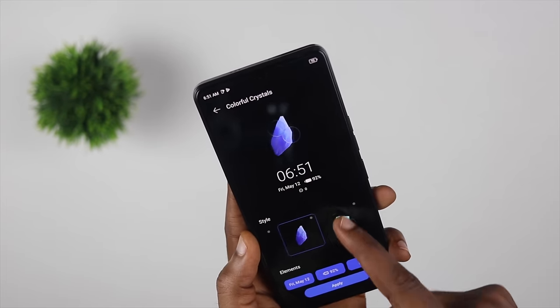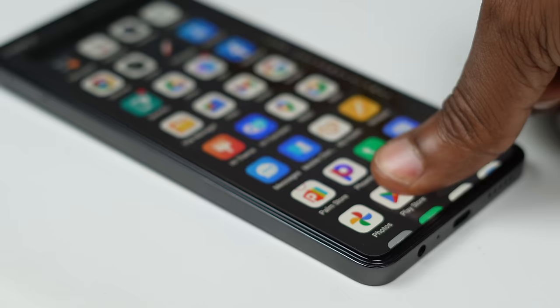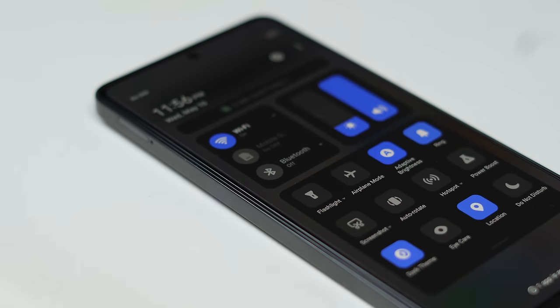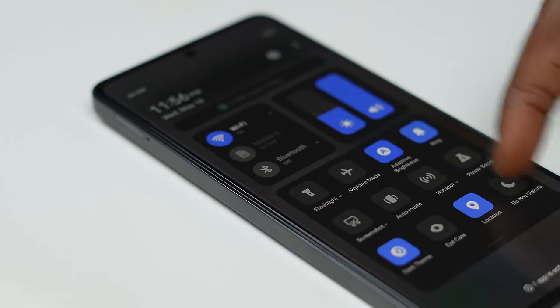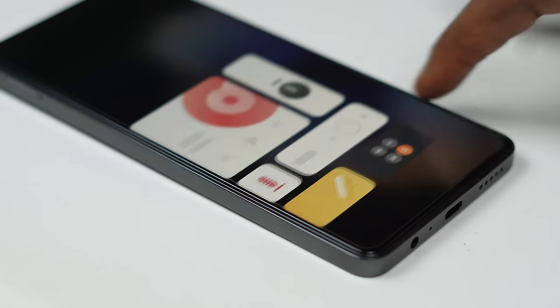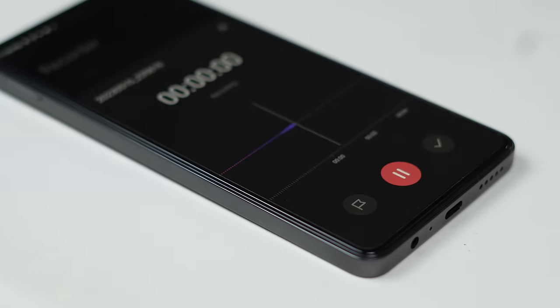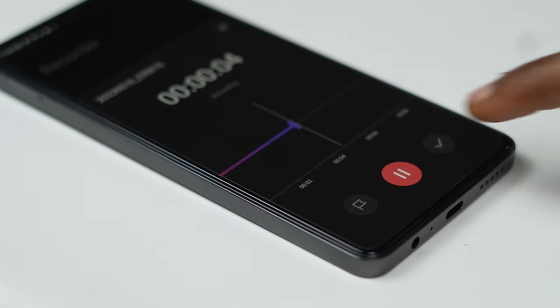HiOS 13.0's interface has been updated with new designs, including some stunning always-on display designs. Swiping down from the right side of the screen reveals the quick settings panel, while swiping down from the left reveals the notification shade. Swiping from the right edge of the lock screen reveals what looks like a widget page, making the calculator, notes app, music player, FM, sound recorder, and timer accessible from the lock screen. Very convenient stuff.